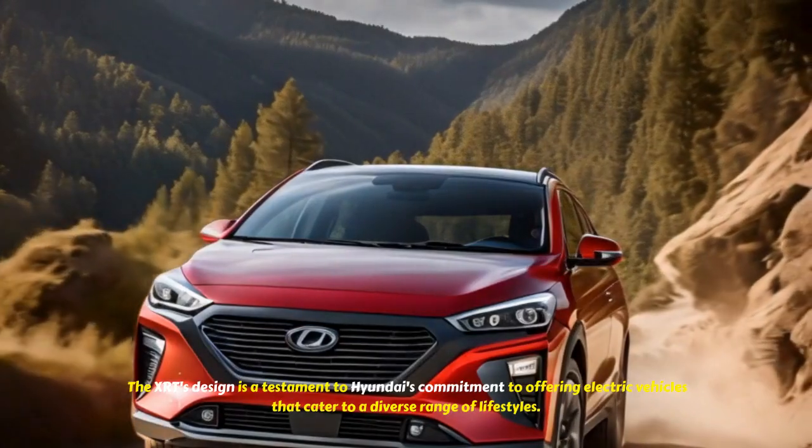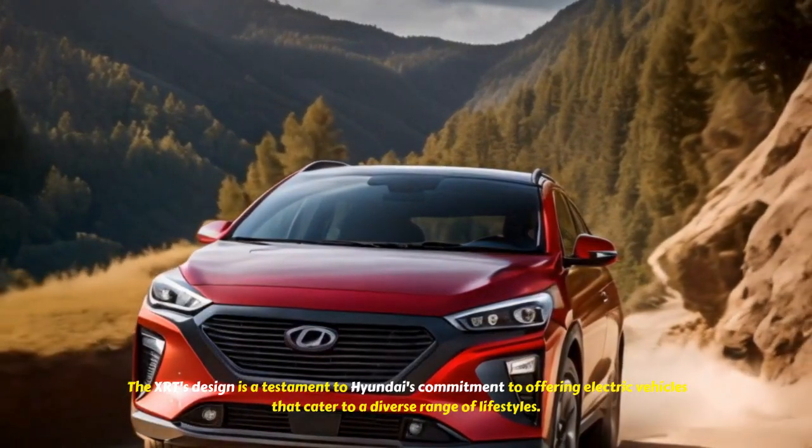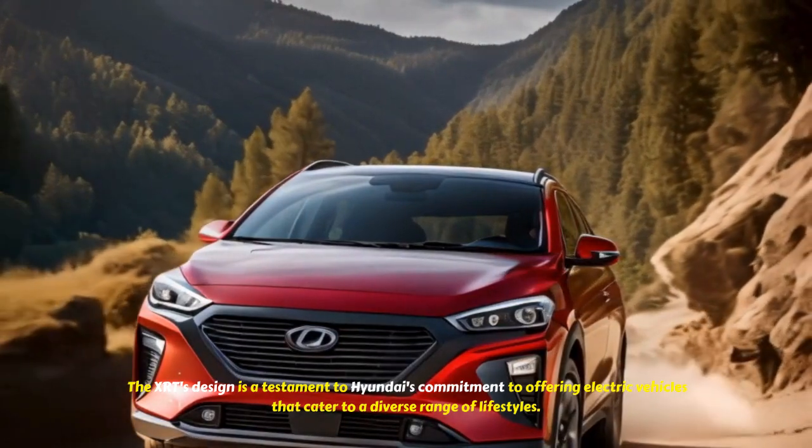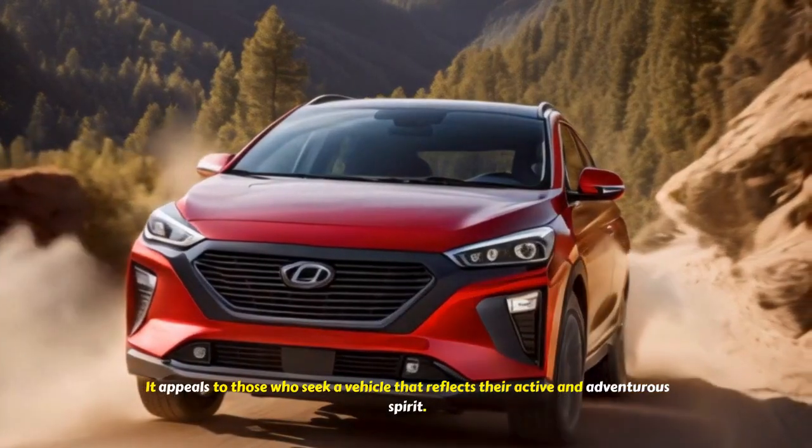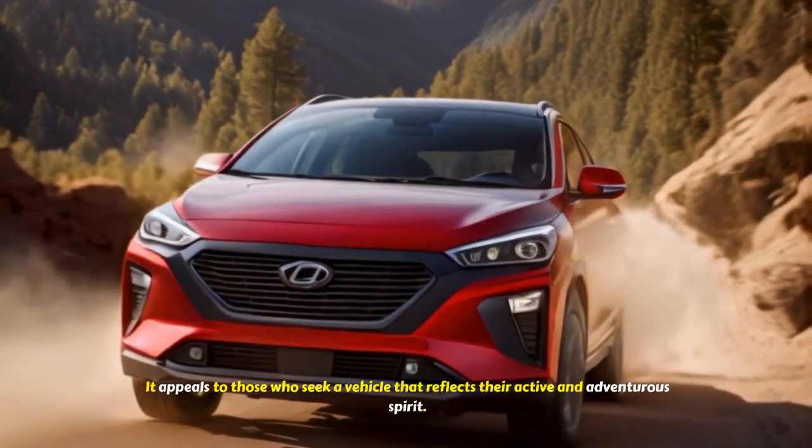The XRT's design is a testament to Hyundai's commitment to offering electric vehicles that cater to a diverse range of lifestyles. It appeals to those who seek a vehicle that reflects their active and adventurous spirit.